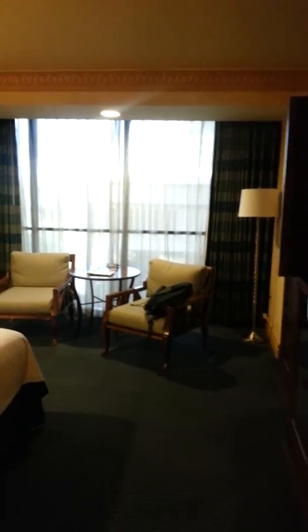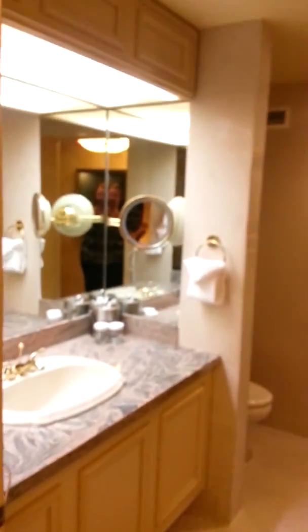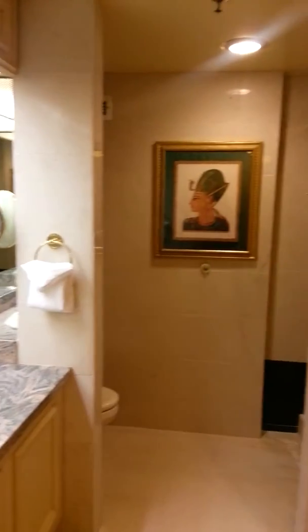So there are two chairs, a bed there, and there's a TV right there. This is the front door and there's the bathroom, there's a tub,